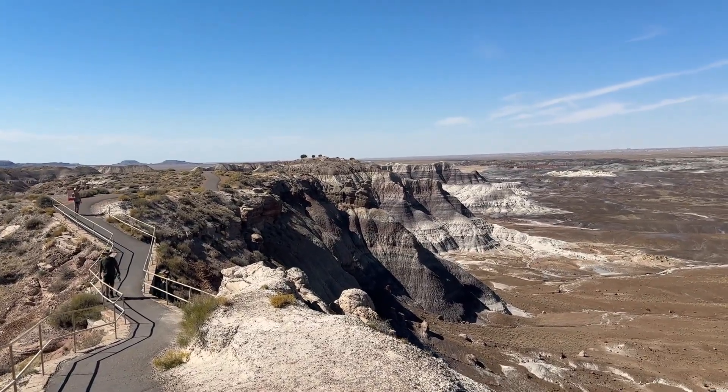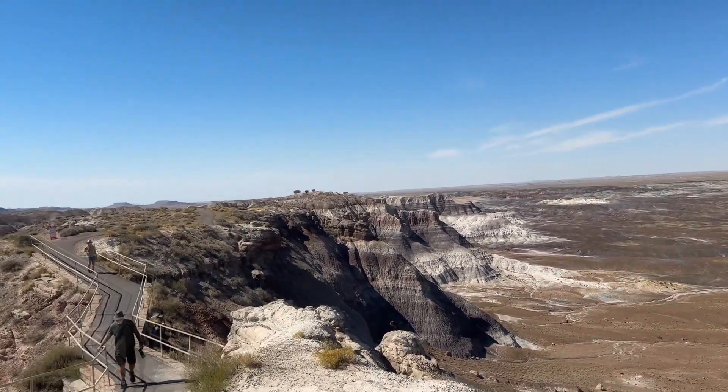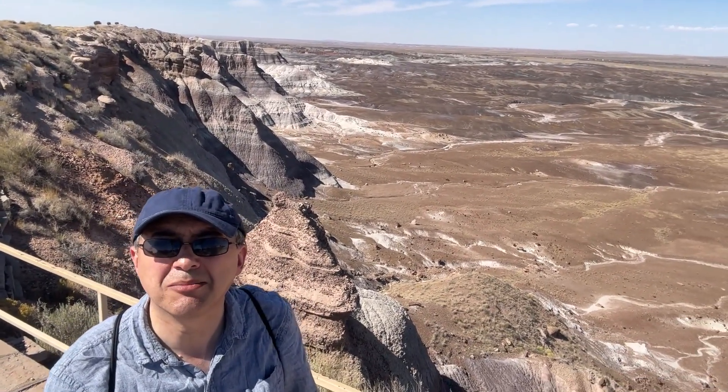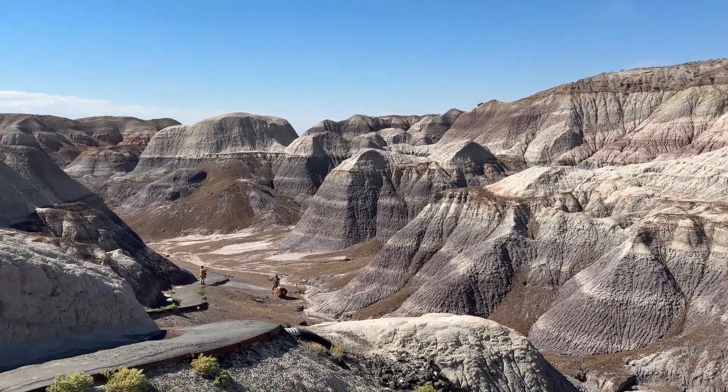I am now on top of the mesa called the Blue Mesa. Nice views down below. I am going to do the Blue Mesa trail. Here I am on top of Blue Mesa, getting deeper and deeper down from the mesa.